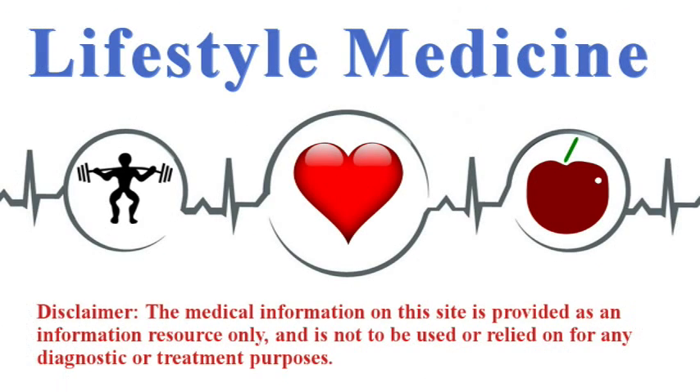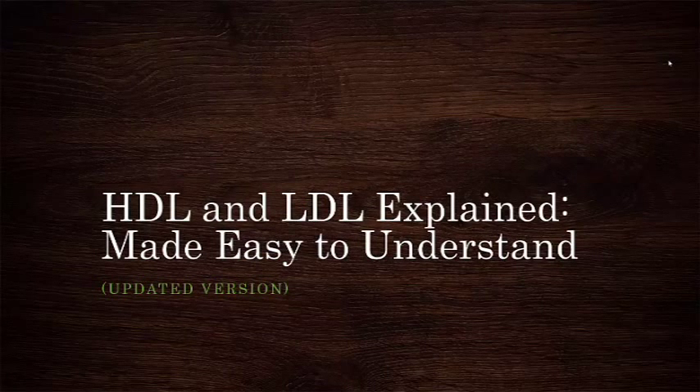Lifestyle medicine is the use of lifestyle interventions directed at the treatment, management, and prevention of disease. Hey folks, Dr. Kiel here, and I want to take a minute to talk about lipoproteins, LDL and HDL, cholesterol, and triglycerides. This video is designed to simplify some relatively complicated subject matter for folks without a major scientific background who want a little bit better understanding.